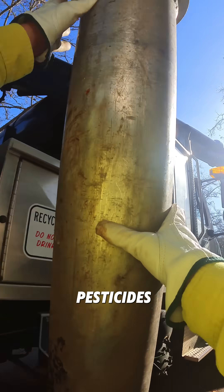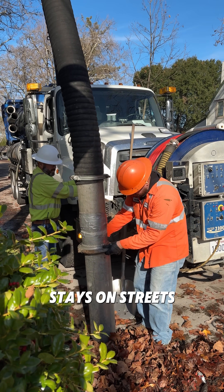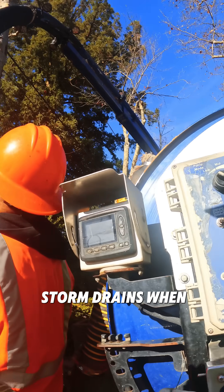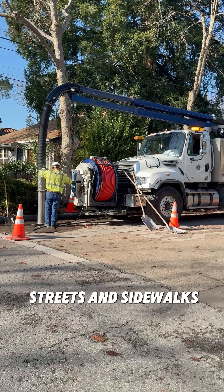Pollution such as pesticides, grime from tires, and even soapy water from washing cars stays on streets and washes into storm drains when it rains. To protect our creeks, it's super important to keep our streets and sidewalks clean.